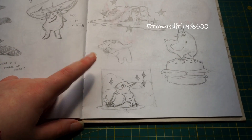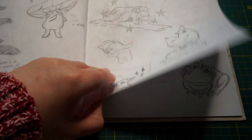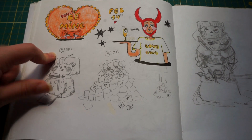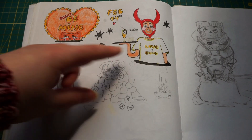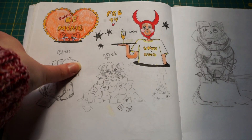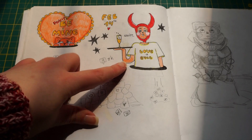This is 'Draw This In Your Style.' Here is a page I started as a February 14th full sketch — little Evil Valentines. I do like this little devil person.